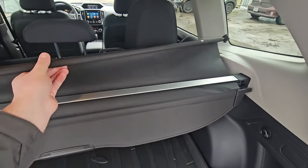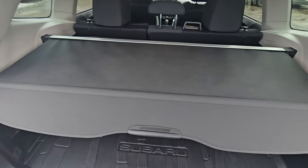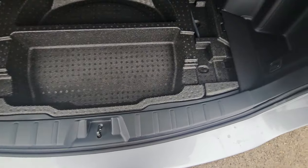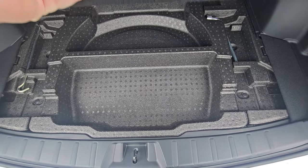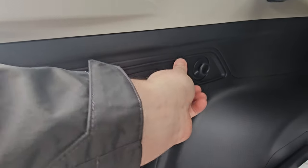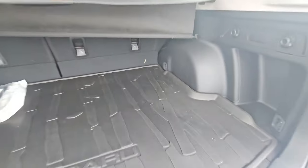The privacy cover is adjustable — you can pull it out to hide everything from the top of the seats down. It is also removable, and you can tuck it underneath the cargo tray under the false floor here. There's a little bit of storage underneath that tray, and you do have your spare tire in the vehicle. On either side, we have grocery bag hooks in addition to a 12-volt power point for any charging needs.